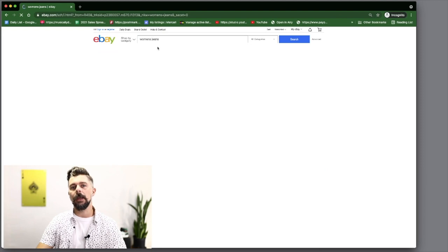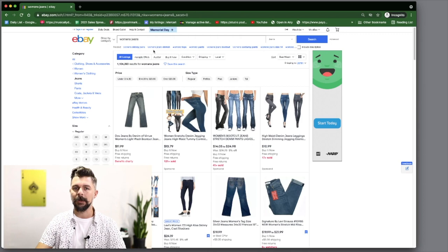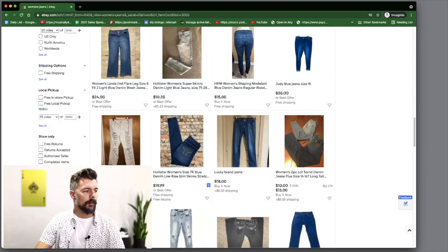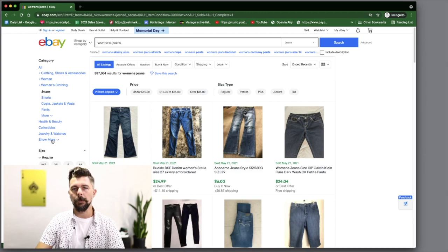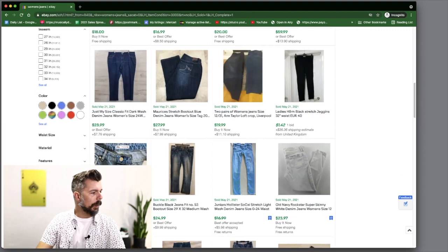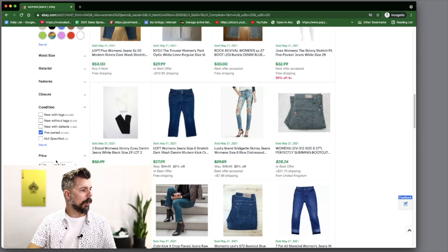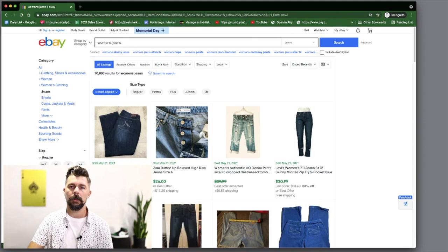At my thrift stores they generally have probably four to eight times as many women's jeans as they do men's, so I know there's profitability there. I'm going to start setting my filters — pre-owned first, then sold listings, because it doesn't matter what you post it for, it matters what you sold it for. We're going to set $25 as a minimum and $50 as a maximum for this first tier, and look at US only.